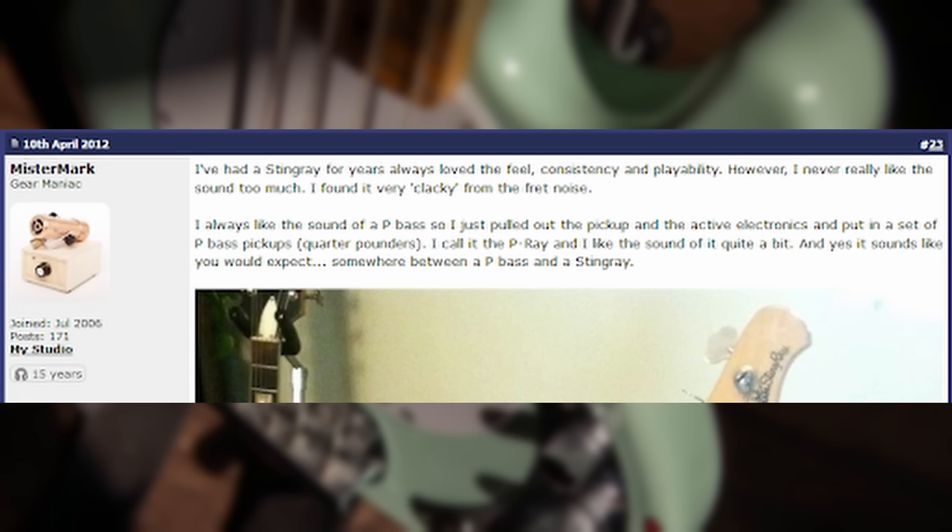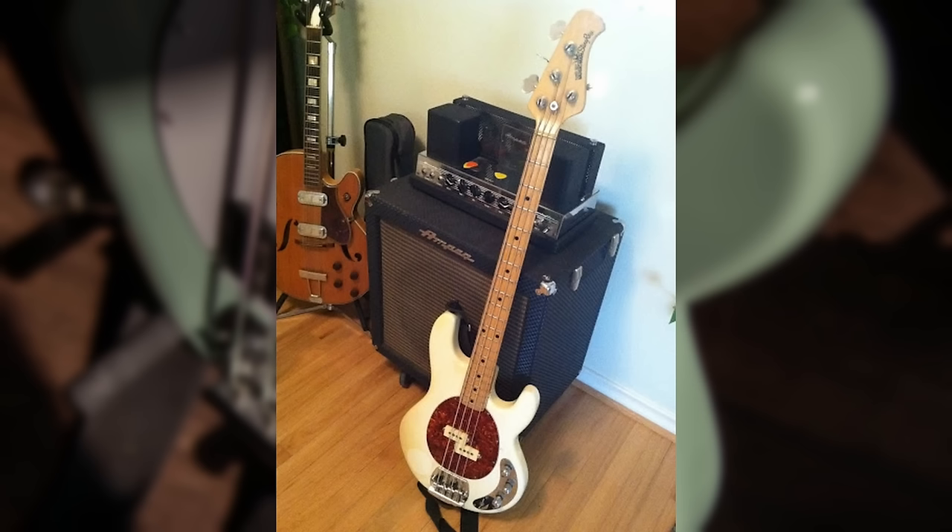I've had a Stingray for years. Always loved the feel, consistency, and playability. However, I never really liked the sound too much. I found it very clacky from the fret noise. I always liked the sound of a P-Bass, so I just pulled out the pickup and active electronics and put a set of P-Bass pickups in it. I call it the P-Ray, and I like the sound of it quite a bit. And yes, it sounds like you would expect — somewhere between a P-Bass and a Stingray. Well, I guess that's one way to do it.